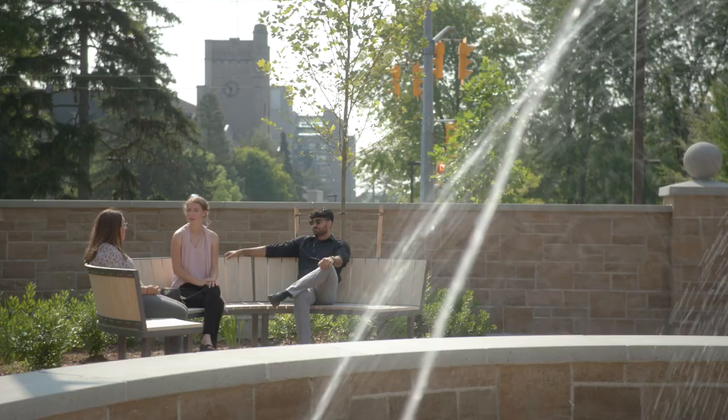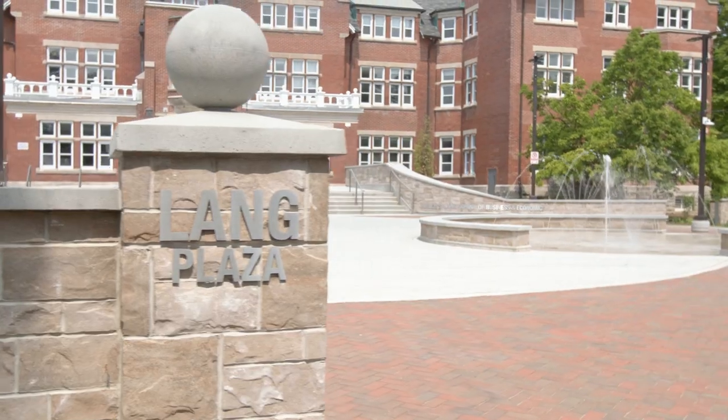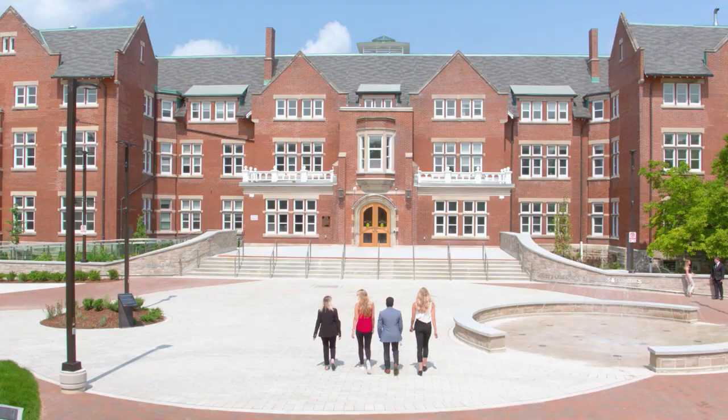I'm excited to attend the events, but also as the Lang Students Association, we're so excited to host events in this space. We've always had to go somewhere else on campus, so to have our own home base for events is going to be so awesome, and we can't wait to welcome students here.